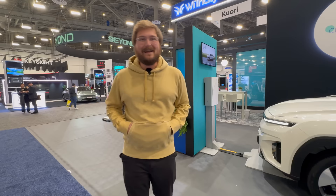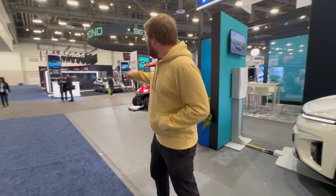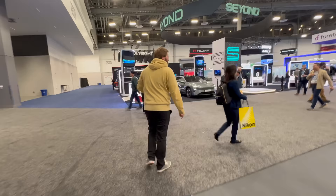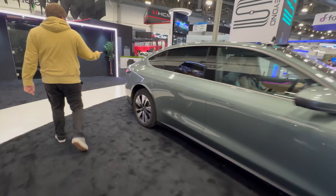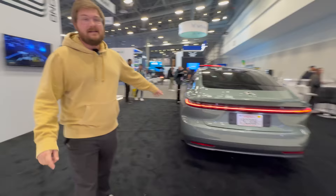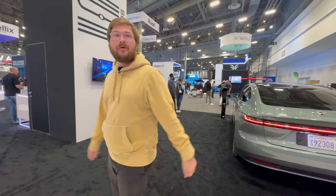Back near Keysight, there's a NIO ET7 on display. We have a full review of this car on the channel — driving it for the first time in Norway and experiencing the driver assistance. We've also done a battery swap on this car. I'm running out of breath — we're only a quarter of the way through CES.